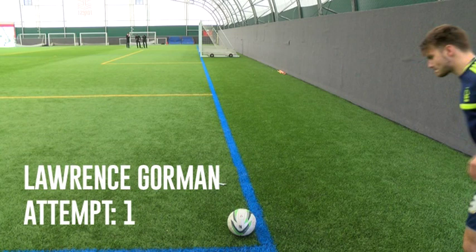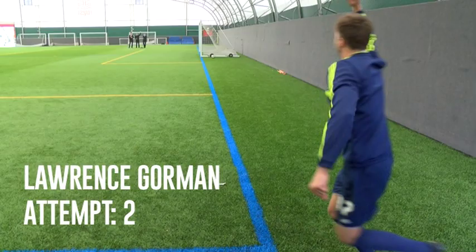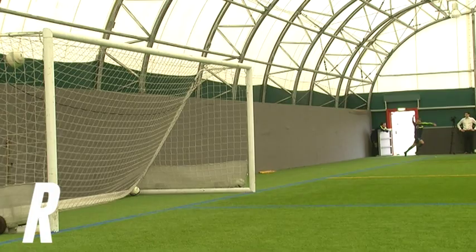Josh took two attempts to Lawrence's 20, but how will they fare on the left foot? Lawrence Gorman manages to guide the ball home in two attempts, taking his total score to 22.